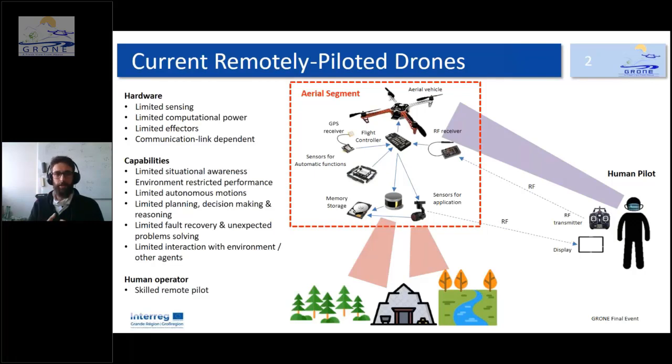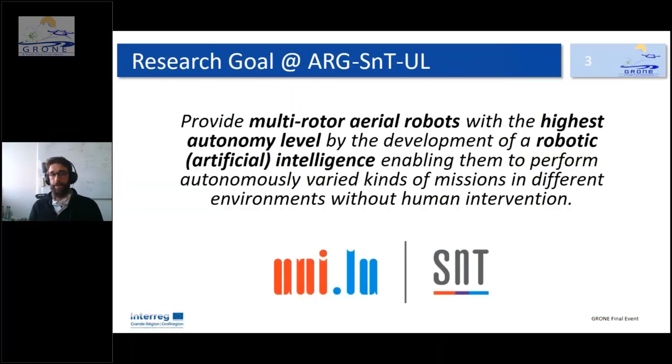These drones also require a highly skilled remote pilot, who must take many decisions and control the platform. What we do in our research group is provide multi-rotor aerial robots with the highest autonomy level through the development of robotic artificial intelligence, enabling them to perform autonomously a variety of missions in different environments and without human intervention.